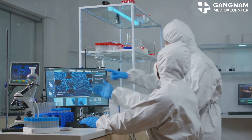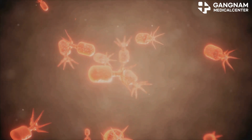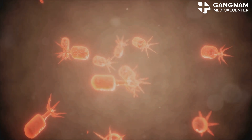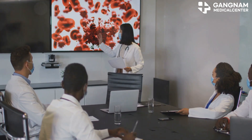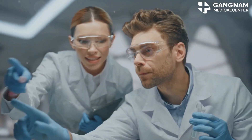Once inside the cancer cell, the ADC releases the drug, obliterating the cell from the inside out. Now let's switch gears to NK cells. NK cells are warriors of our immune system with the ability to recognize and destroy infected or cancerous cells without prior sensitization. They utilize mechanisms like antibody dependent cellular cytotoxicity (ADCC) and release death-inducing factors such as perforin and granzyme to get the job done.